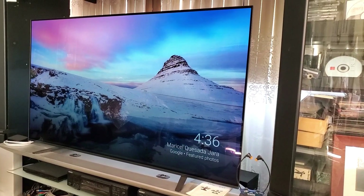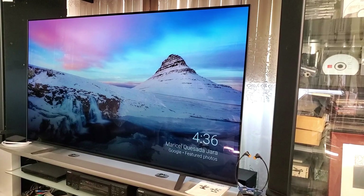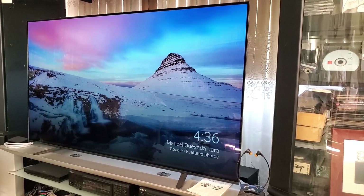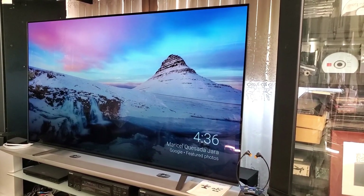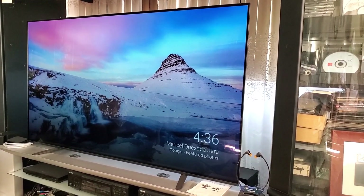Through an Alexa enabled device, ask Alexa to change your channels, adjust the volume, and turn your TV on and off. This truly is an exquisite TV and you'll just love it. Thank you for watching and hope you found this video helpful.